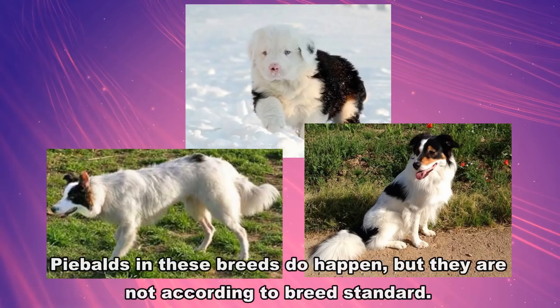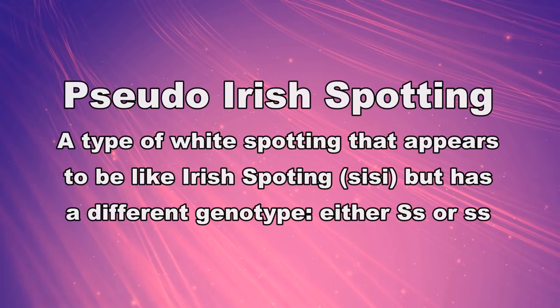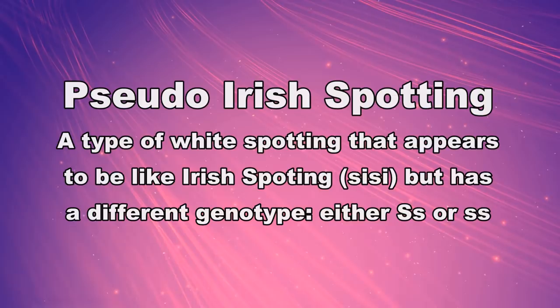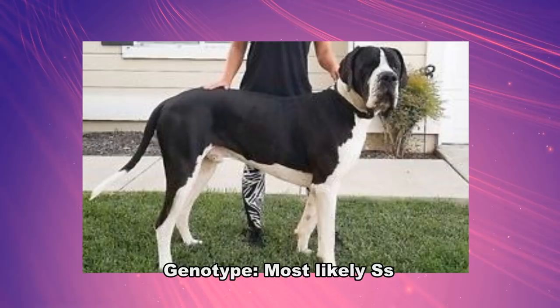Breeds with true Irish spotting are the Australian Shepherd, the Border Collie, and the Bernese Mountain Dog — none of these breeds come regularly in piebald or extreme white. Pseudo-Irish is a term for piebald spotting that looks the same or very similar to true Irish spotting, but is caused by heterozygous S and not homozygous little s-i. In fact, a pseudo-Irish could even be homozygous piebald. When a breed is not an Aussie, Border Collie, or Bernese Mountain Dog, any other breed showing Irish spotting is actually pseudo-Irish.